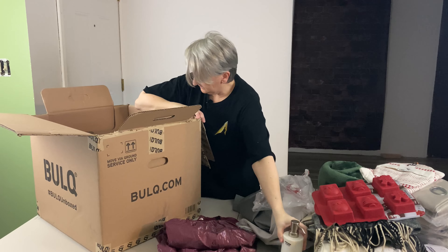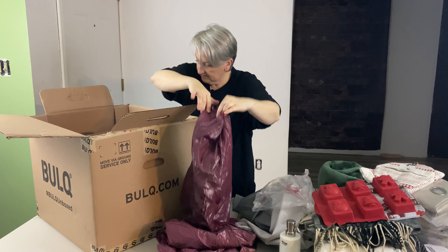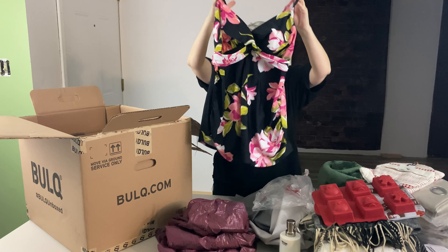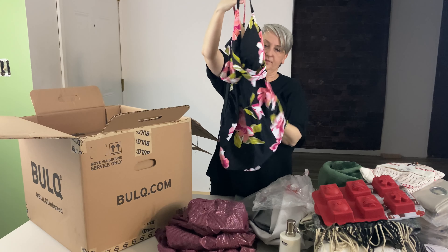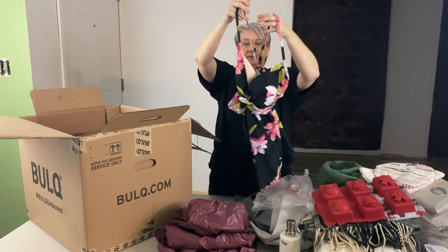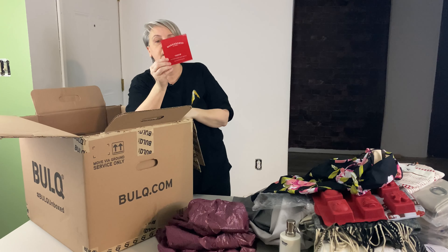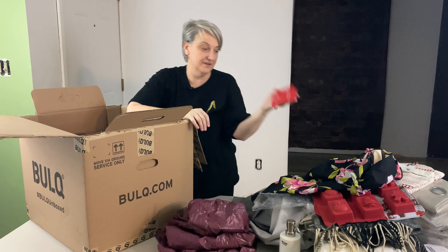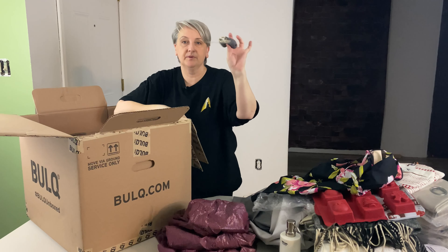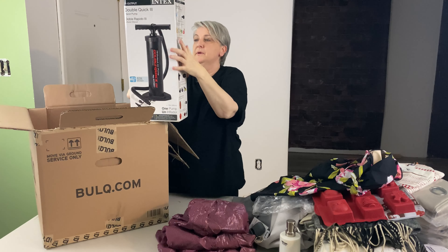I've got a soap dispenser — this thing's pretty heavy. Another girl's shirt, large size 10 to 12. There's a bathing suit — looks like it's just the top though, in XX large. I can't see the brand because it's got a sticker over it. It's a pretty bathing suit, but it's just the top, so I don't think I got the bottoms with it. This is a Wonder Shop throw — the green throw, with its label. An earbud container for Apple earbuds. And then this is just an air pump.